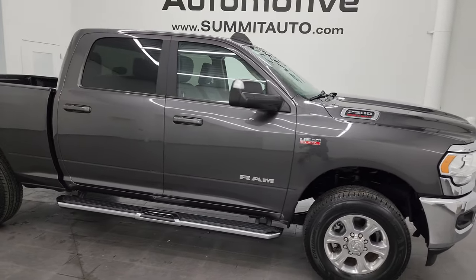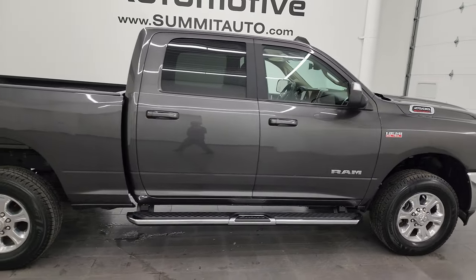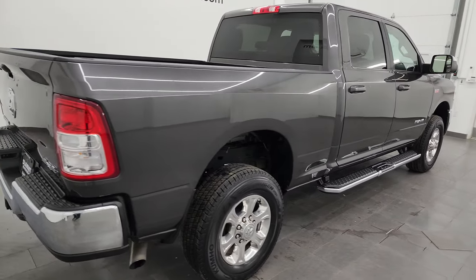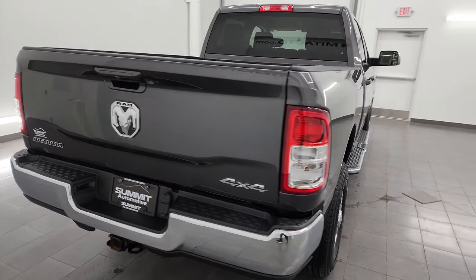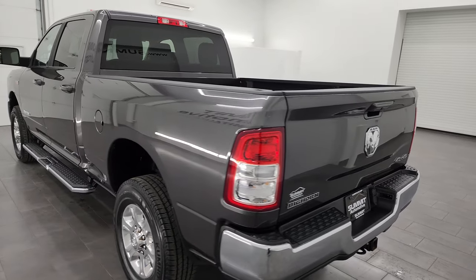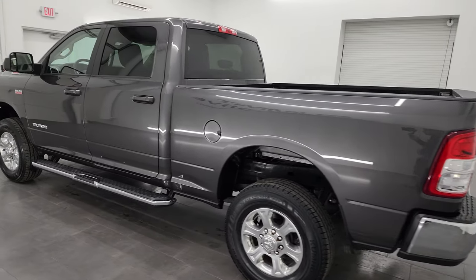Hey, this is Brett, and this 2020 Ram 2500 Crew Cab Short Box Bighorn Level 1 Package is stock number 14331Z. I am here at Summit Automotive in Fond du Lac, Wisconsin, your new and used heavy duty truck and Ram headquarters.